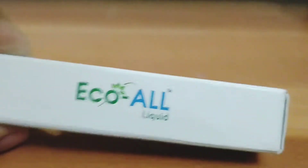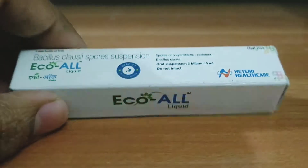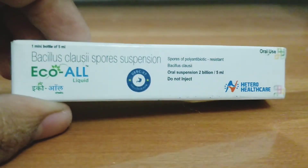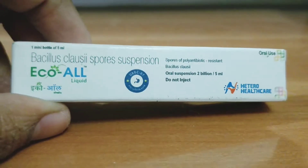Welcome back to MedStrad class. In this video, we'll be talking about a new medicine called EcoAll. It is Bacillus clausii spores — 2 billion per 5ml — and it's for oral use.